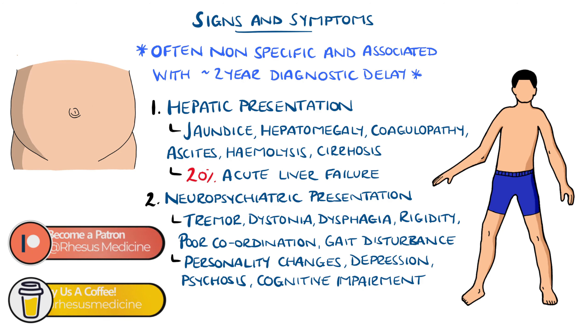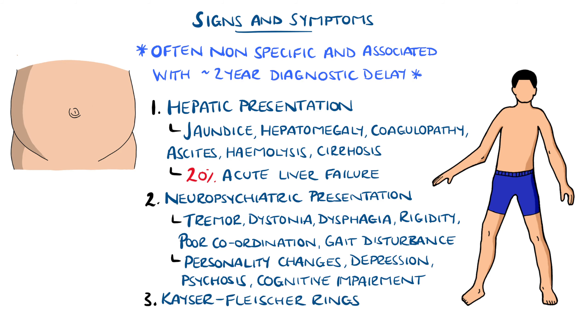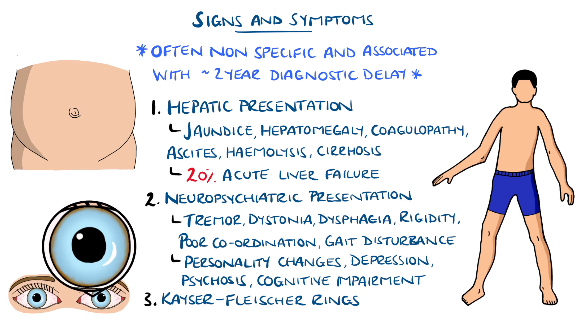Neuropsychiatric symptoms most commonly manifest between the second and third decades of life. Kaiser Fleischer rings are golden brown rings around the cornea, coming from deposition of copper, a characteristic finding of Wilson's disease.